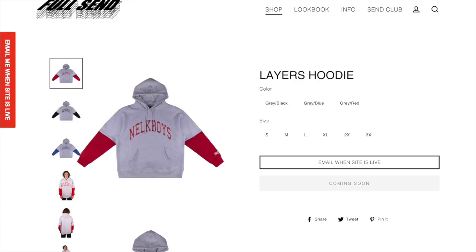First up we got this Layers hoodie. I'm kind of a fan of this. I think it's a pretty cool gray color and I like the blue or red splashes on the sides. I think it just is a really nice hoodie, so I definitely think this will be a pretty cool personal.